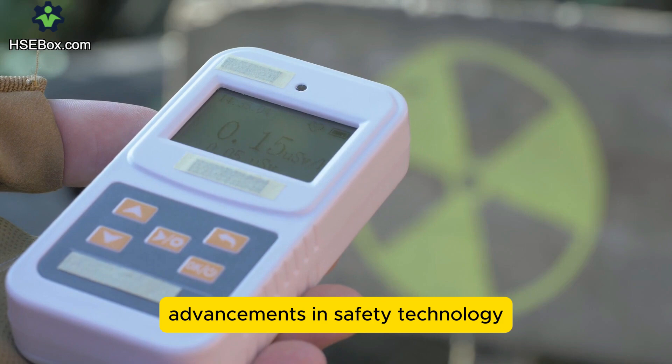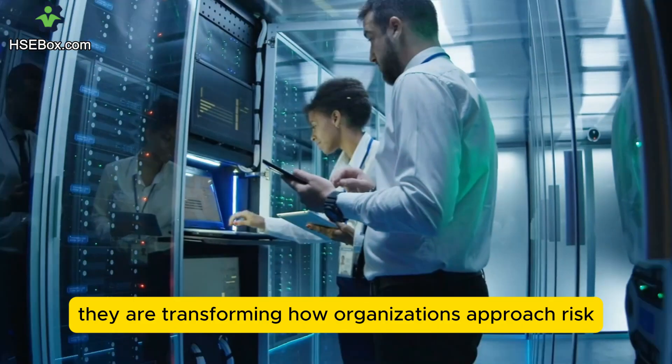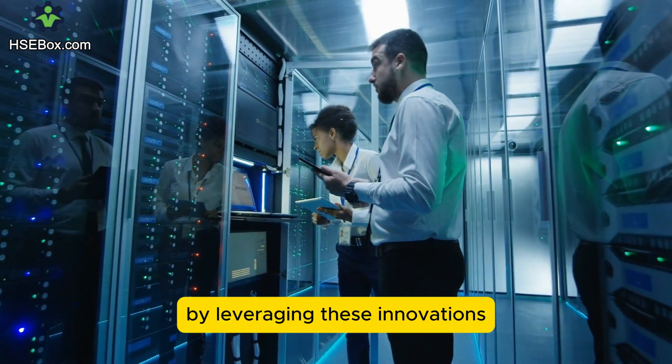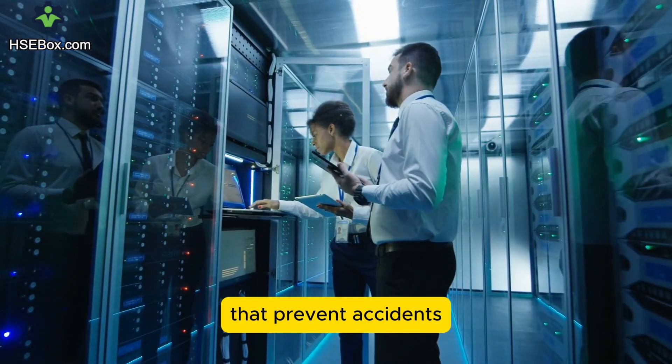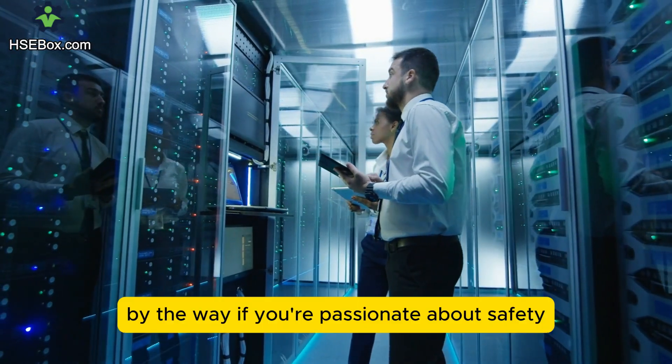Advancements in safety technology are not just making workplaces safer — they are transforming how organizations approach risk management. By leveraging these innovations, companies can create proactive safety cultures that prevent accidents rather than just responding to them.